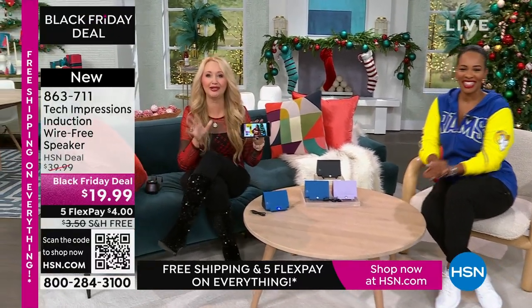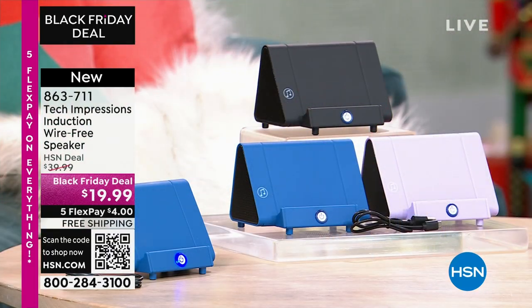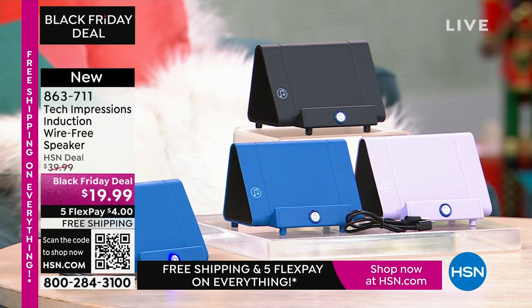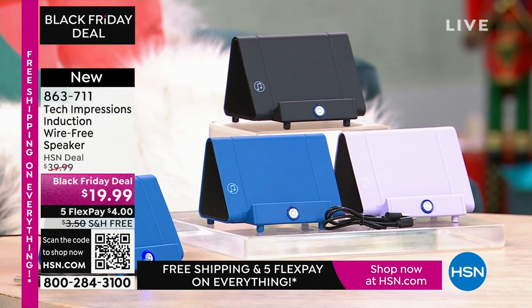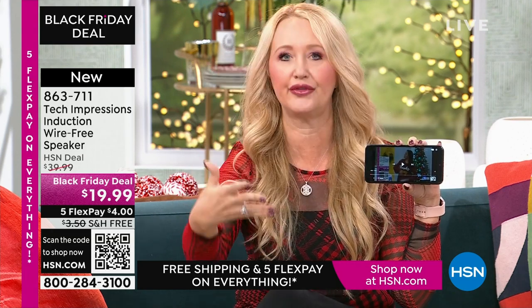This is brand-new technology from Tech Impressions — one of our huge brands here at HSN, with real-world solutions that solve everyday problems. This speaker is not only gorgeous, it's super practical, and it works for every single person. We have three beautiful colors. How many times have you wanted to hear music and gone through that complicated Bluetooth pairing process? With this, there's no pairing process, no cables, cords, or wires.